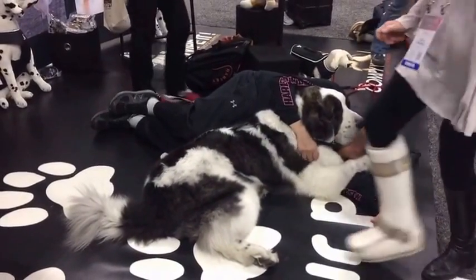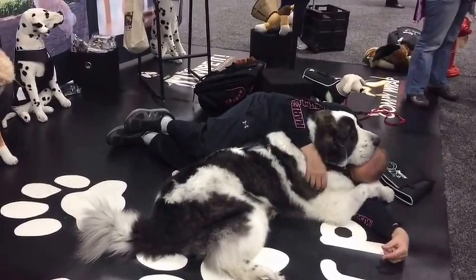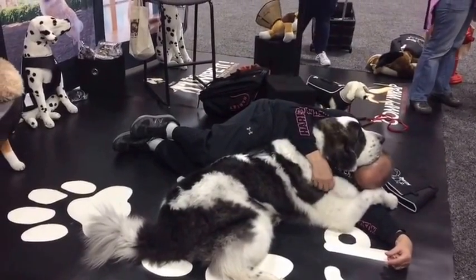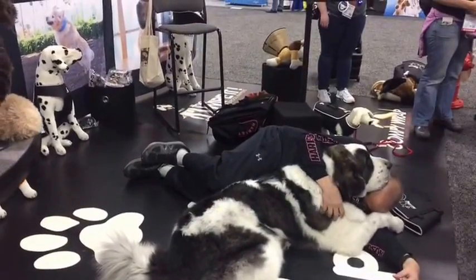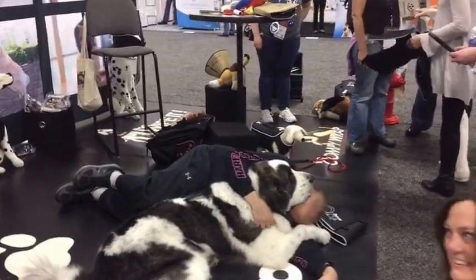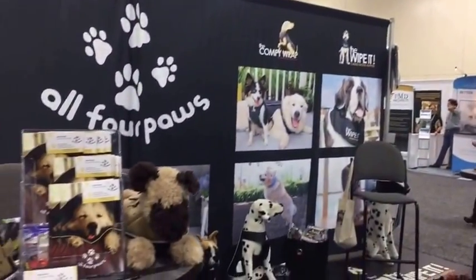We're going to be reporting live from the show and I just wanted to bring this live to you now, because this is the most — not only adorable, but smartest booth you could ever bring to a show. We do what we can here at All Four Paws. I'm just going to show you their booth and some of their products.